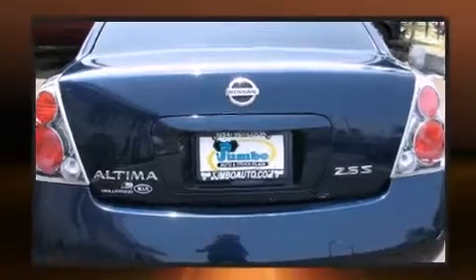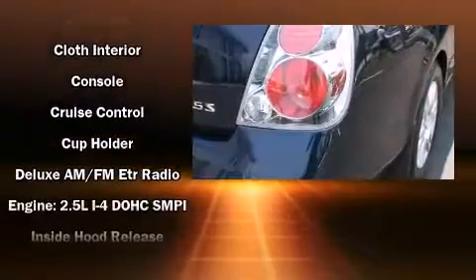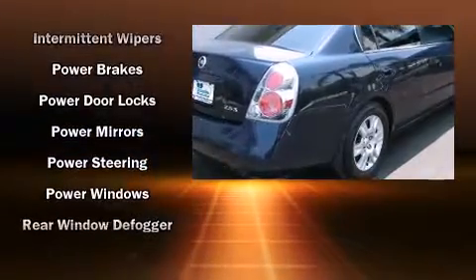Nissan ensures the safety and security of its passengers with equipment such as dual front impact airbags, anti-whiplash front head restraints, ignition disabling, and four-wheel disc brakes.